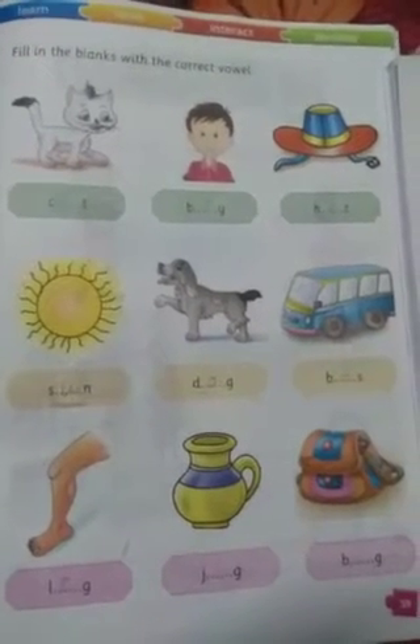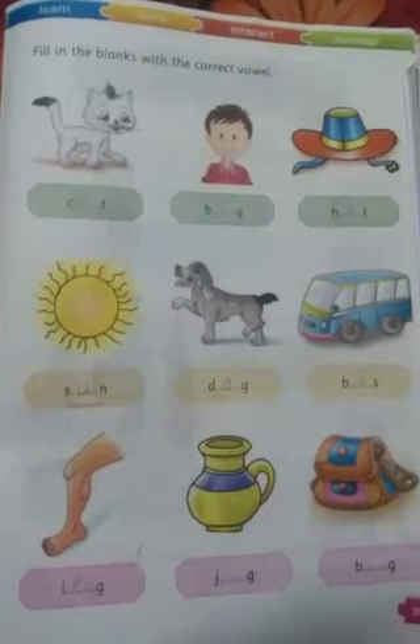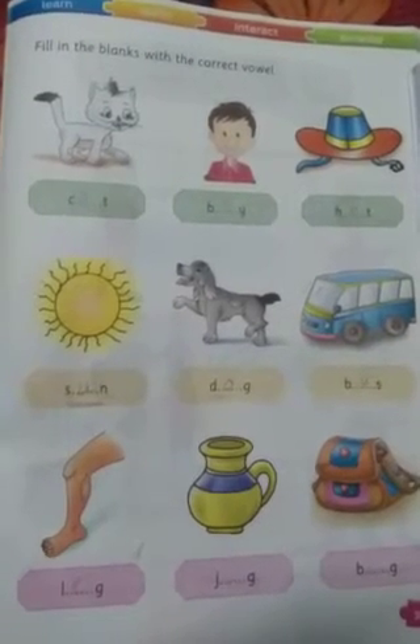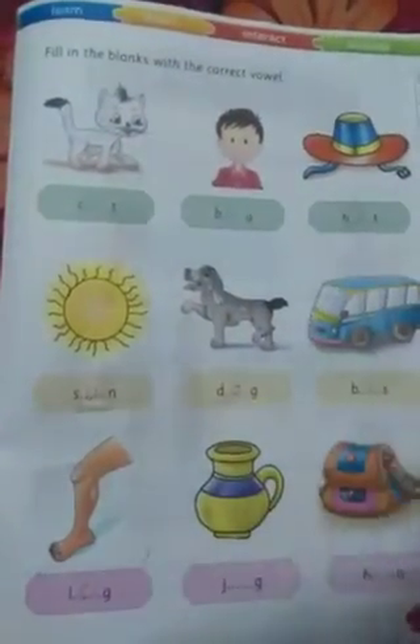Hello students, good morning. It's 27th of June 2020, class UKG English homework. In your homework copy, I give you this question: filling the blanks with the correct vowel.